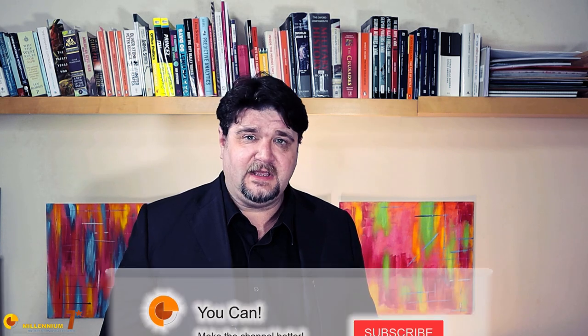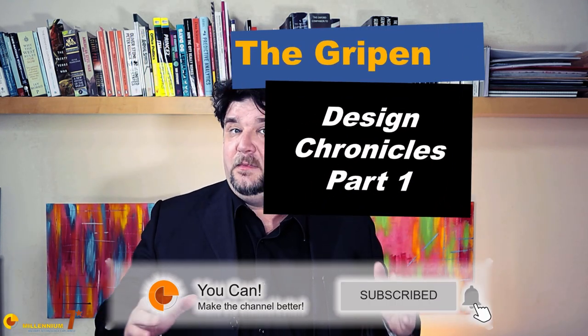Welcome to Millennium 7 Star, the channel that helps you make sense of military history and military technology. Please stay with me till the end, because the material discussed here is hard to find on YouTube. This is the first of a series of videos examining in reasonable detail the technical choices made during the development of the Gripen. This material is the result of aggregation of various public domain sources in different languages. It will be a rather technical series, and if you don't know what I'm talking about, feel free to ask in the comments below.